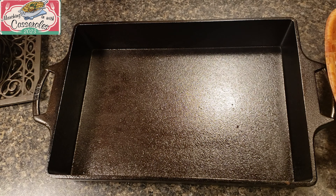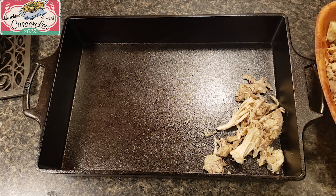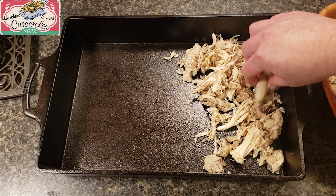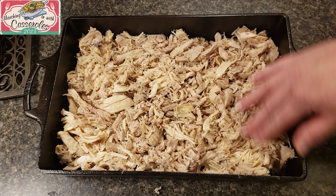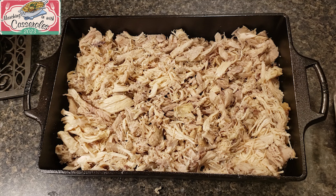To start with, you want to line the bottom of the pan with chicken. The great thing about casseroles is they're easy to make, you can make them ahead of time, you can freeze them before or after you make them, and they can feed a crowd. Next we're going to add some ham strips over the chicken.